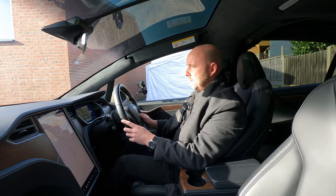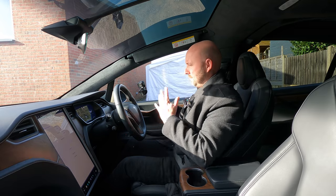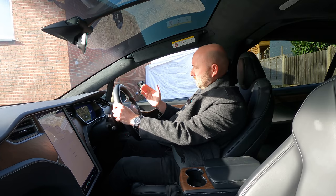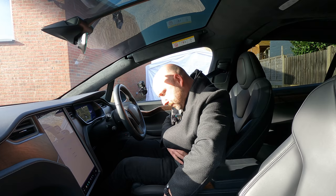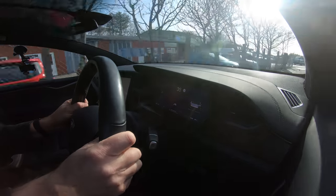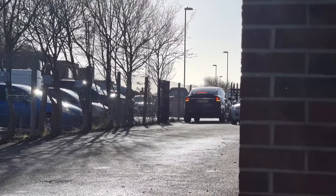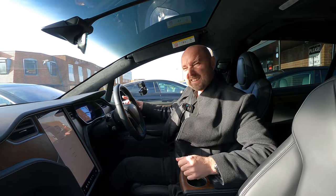This is a Tesla Model X Long Range Performance — the Raven one, the last we could get in this country, so it's slightly quicker than the XP 100D, but we don't have Plaid. It's not in Ludicrous Plus and I haven't done battery preheat, but it is warm — it's been driven. I'm at the traffic lights on hold, so I'm just going to press the accelerator and see what we can do. Suspension's in low, which is the best way for it. And go — it's heavy to slow down. What did we get? 1.66 0-30. Pretty quick.